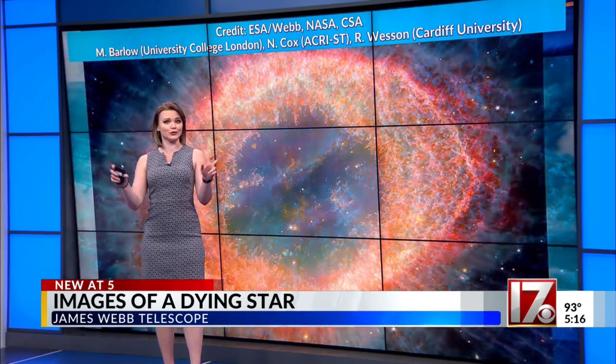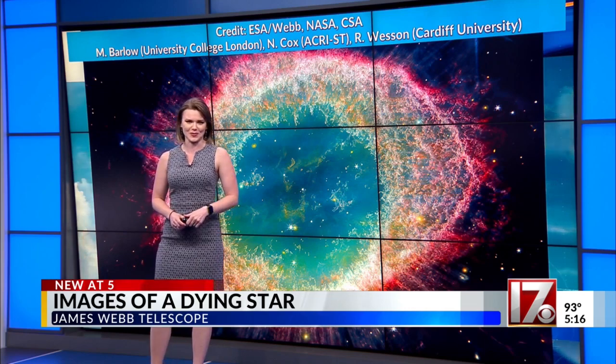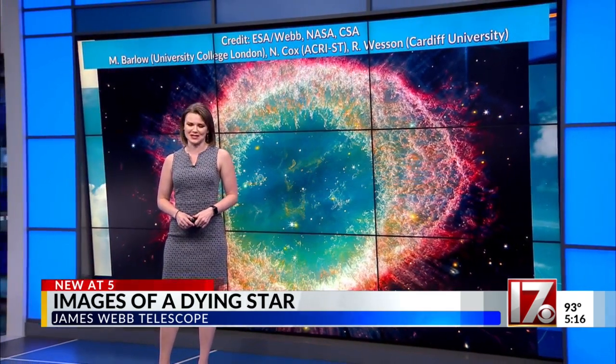The Ring Nebula is considered close to Earth at 2,500 light-years away. In the studio, meteorologist Rachel Dunsing, CBS 17.